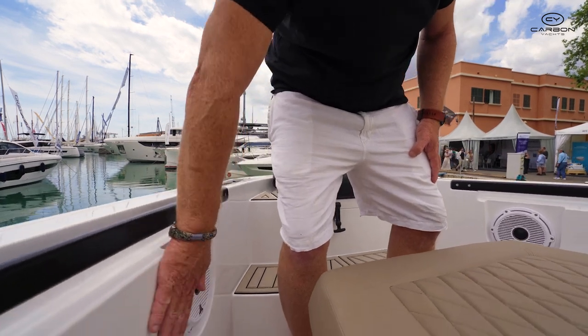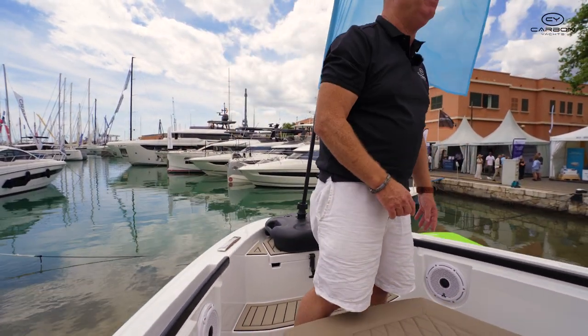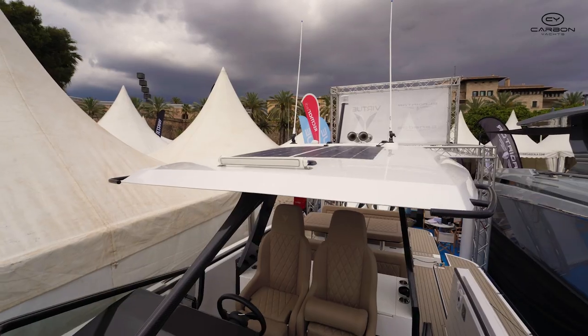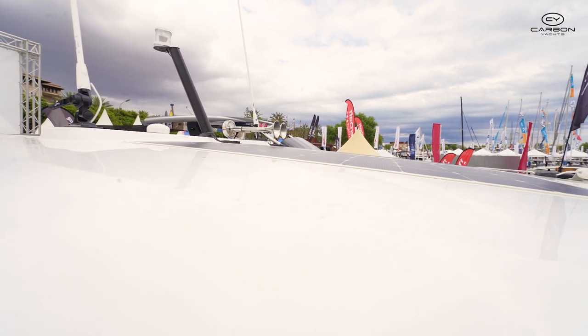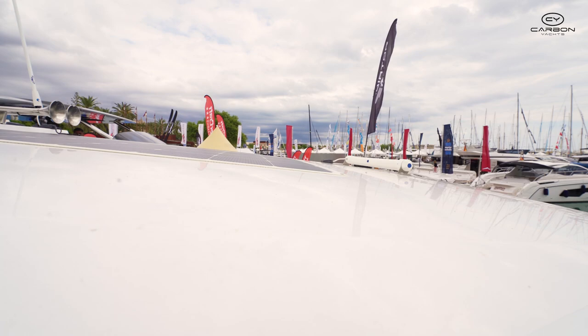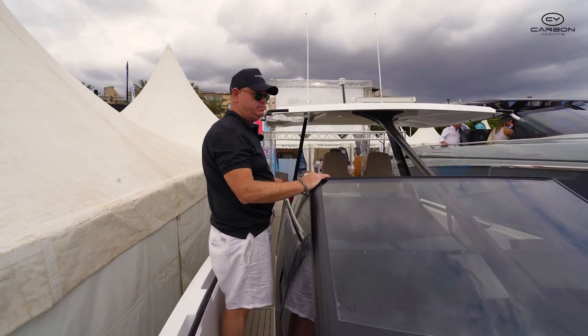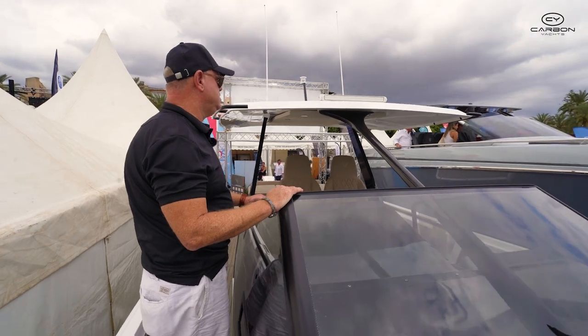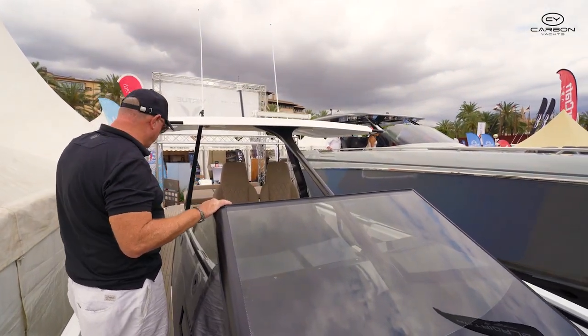Everything is kept very flush. You've got deck lights right through the boat as well. On top of the boat there's even solar. You've got your horn, aerials, and spotlight — again, everything mentioned here is all standard in the standard price. You've got your water and waste tank, 100 litres of water and 450 litres of fuel. There's a handrail here if you need it.